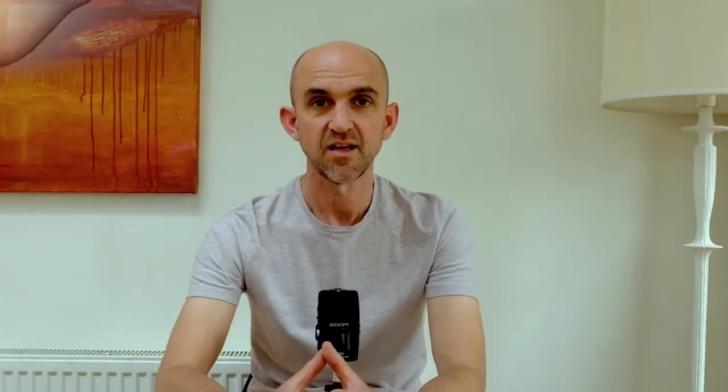So that's it — five quick tips to help you understand what makes a better lighting design. Thank you for watching. Do visit our website, orangelighting.co.uk, for more information and more tutorials. We'll see you again.